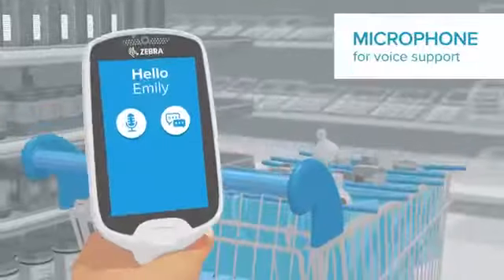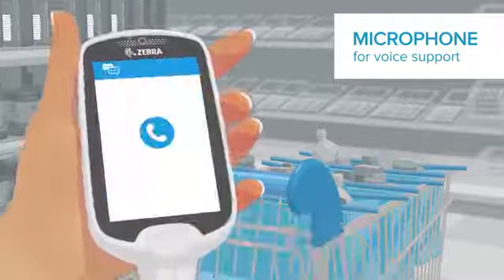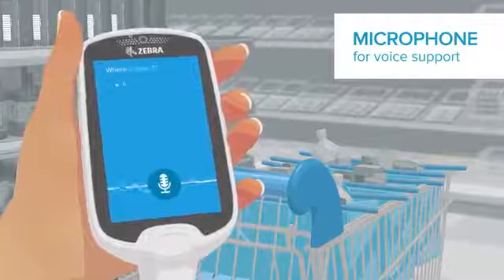The new microphone provides improved interaction. Customers can either use push to talk to speak directly to a store associate or use speech recognition to perform queries on command.